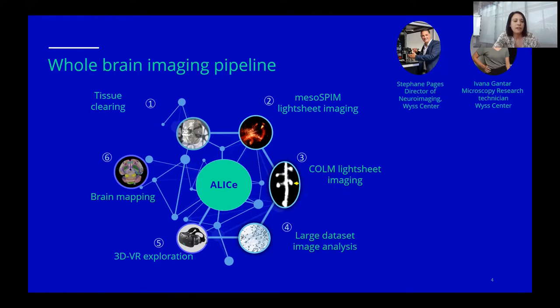In this ecosystem, over the past five years, we have developed a pipeline from tissue clearing, imaging, and data analysis.